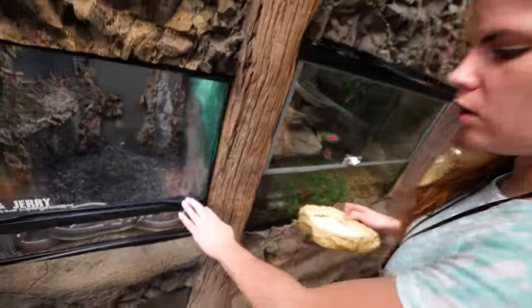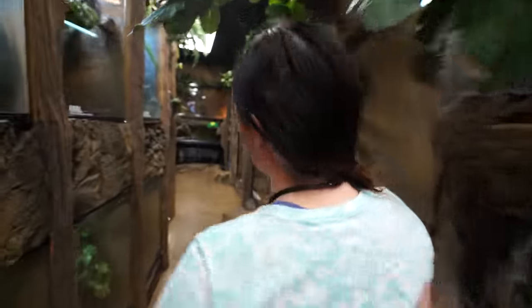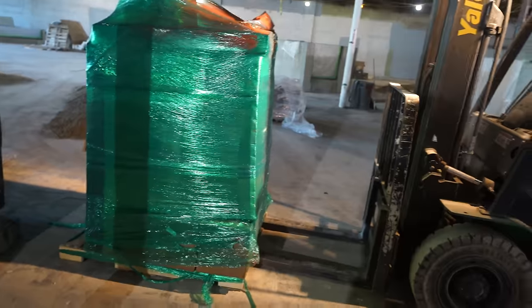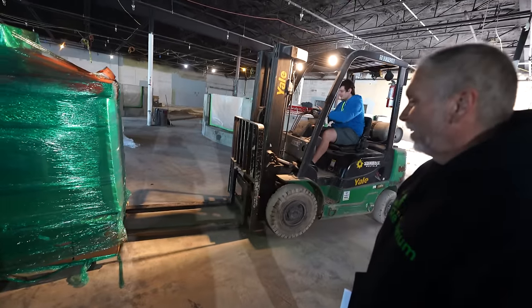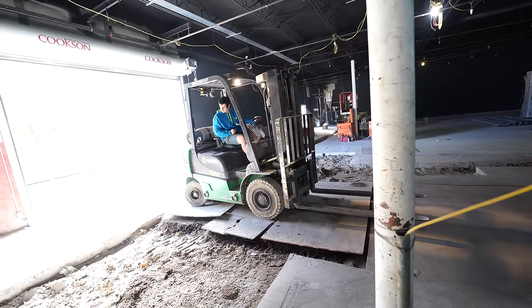I wonder what Mike just got called away for. He went away for a while — I haven't seen him. I wonder what he's doing. It's so sketchy. I can't wait till we get the cement back in here.